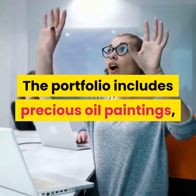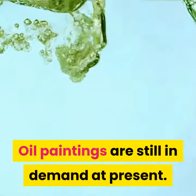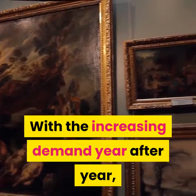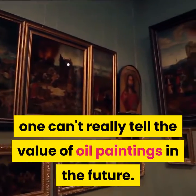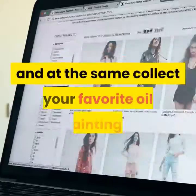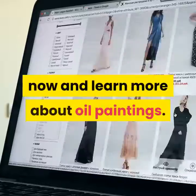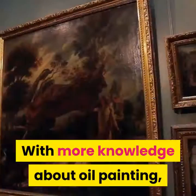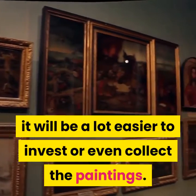The portfolio includes precious oil paintings, and you can either keep them or sell them. Oil paintings are still in demand at present, and with increasing demand year after year, one can't really tell the value of oil paintings in the future. So if you want to invest and at the same time collect your favorite oil paintings, you should start browsing the net now and learn more — with more knowledge, it will be a lot easier to invest or collect.